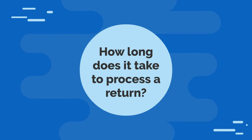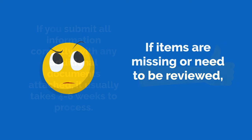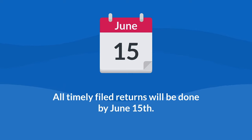How long does it take to process a return? If you submit all information correctly, with any additional documents attached, it usually takes 4 to 6 weeks to process. If items are missing or need to be reviewed, it can take 8 to 10 weeks. All timely filed returns will be done by June 15th.